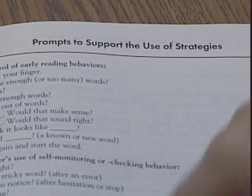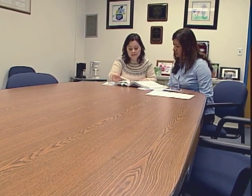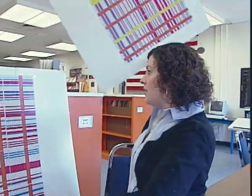If he comes to a word where he doesn't know what it is, he just stops. So even saying something like, why did you stop? Using self-monitoring and checking — saying things like, what's wrong? Let's look at grade five.